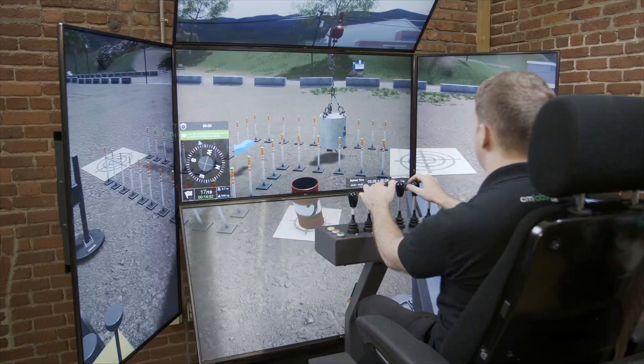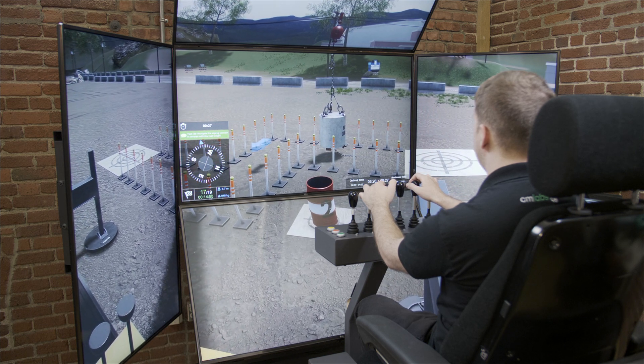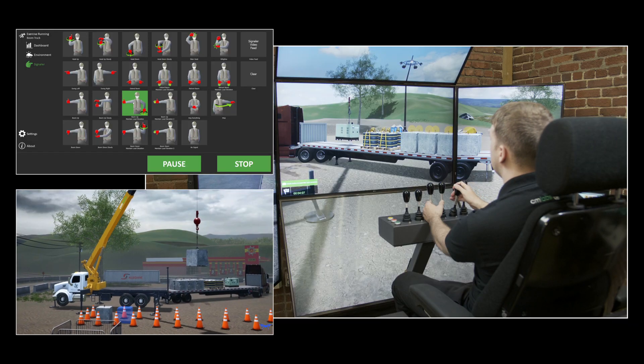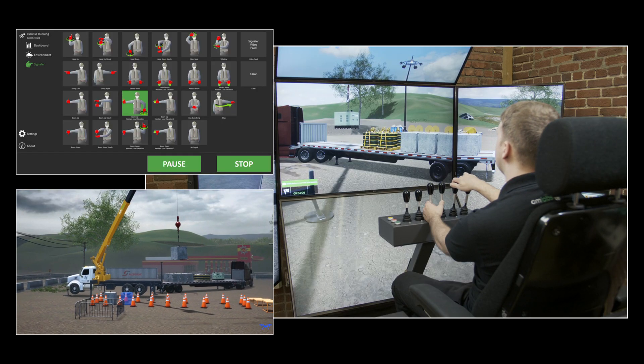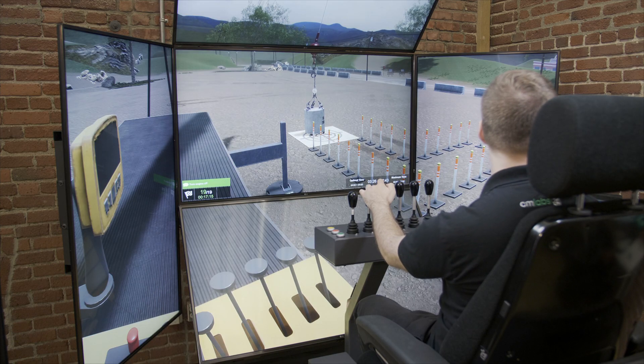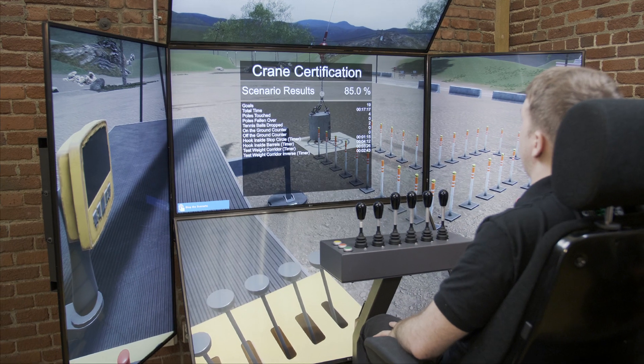Trainees acquire important skills, including controls for mobilization and load handling, and improve cycle times. This simulation also includes a dedicated exercise to help trainees prepare for crane certification exams.